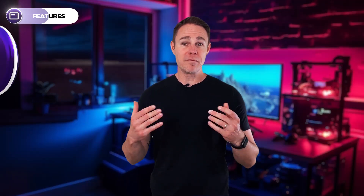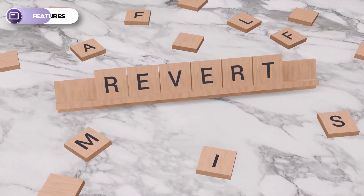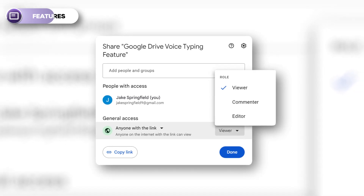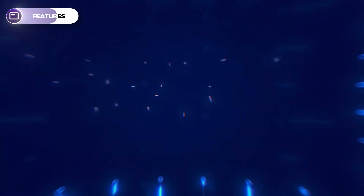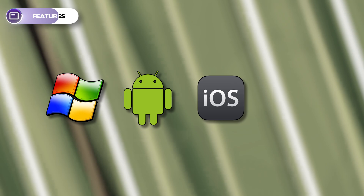The five platforms also have file versioning features that allow you to view older versions of files and revert to them if you need to — a great way to save time and energy. Another feature they have in common is granular permissions, which allow you to set who can view only, comment, or make edits to a file. All the platforms have desktop and mobile apps for easy accessibility, and they support most operating systems, including Windows, Android, iOS, and macOS.